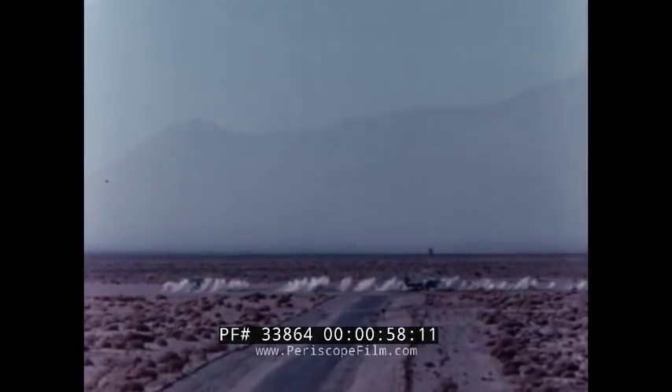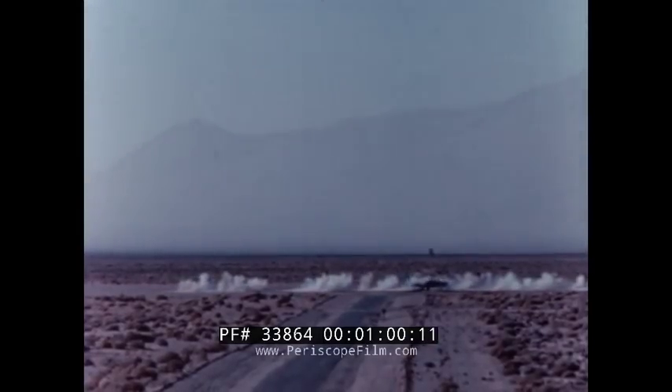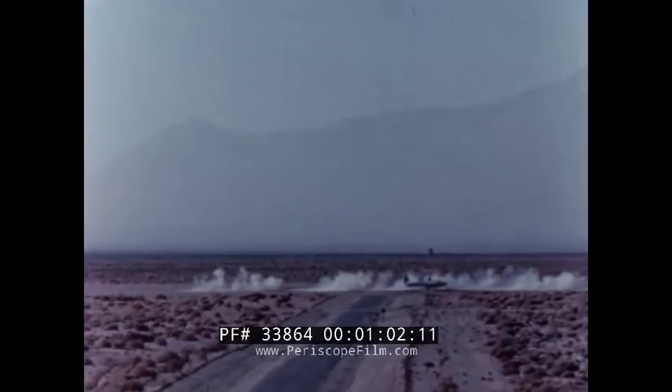High-performance aircraft have a new high-performance weapon available for air-to-ground operations: the Mark IV gun pod.